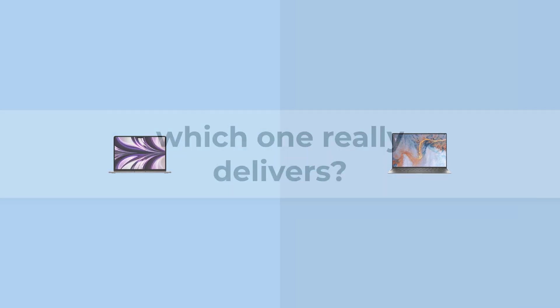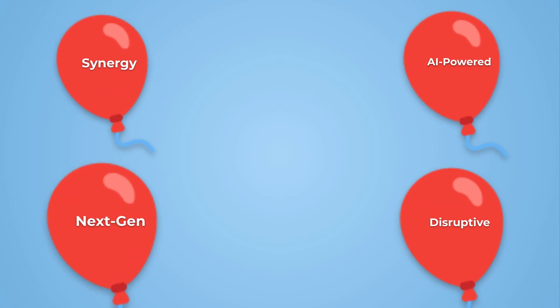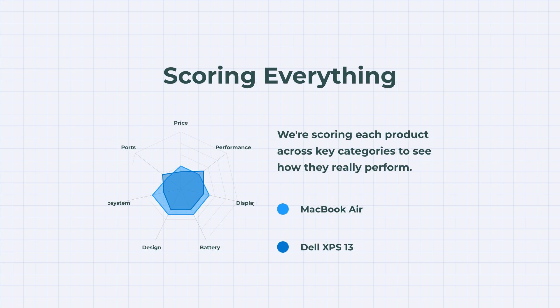Two legendary Ultrabooks. One burning question: which one really delivers? On the left, the MacBook Air — sleek, silent, and powerful. And on the right, the Dell XPS 13, a Windows powerhouse with cutting-edge chips. Let's skip the buzzwords and get to the real stuff. Each category earns points, and by the end you'll see exactly who comes out on top. The result might surprise you.